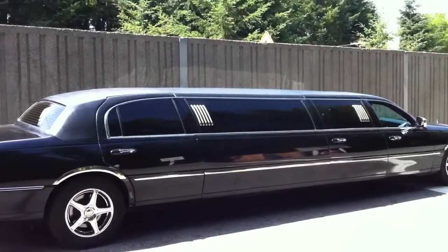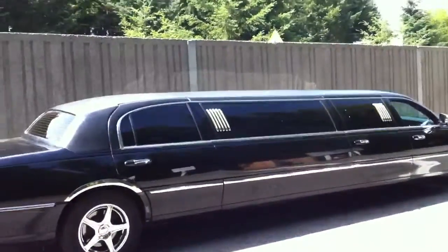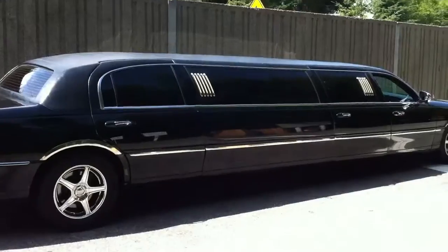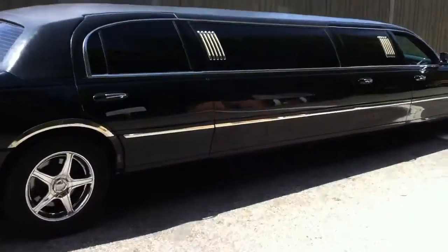Hi guys, this is an example of a 120 inch limo, comfortable for 8 people max.